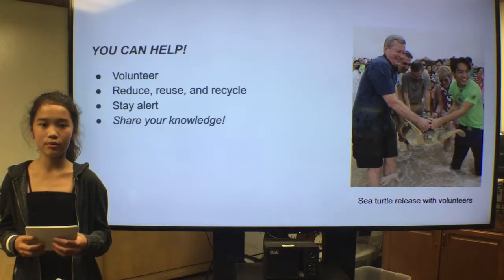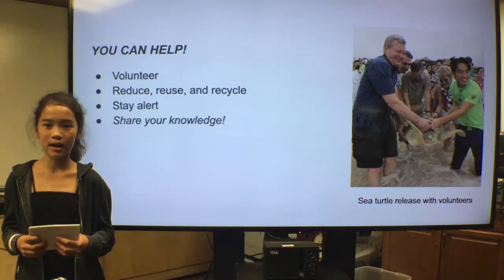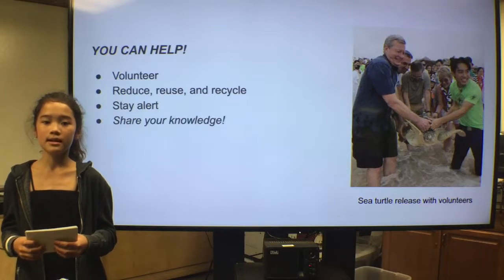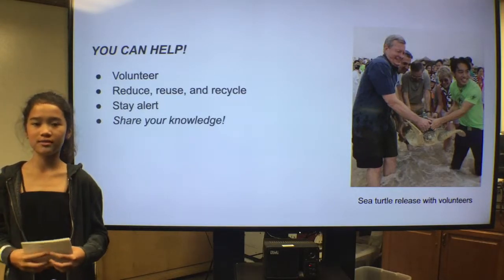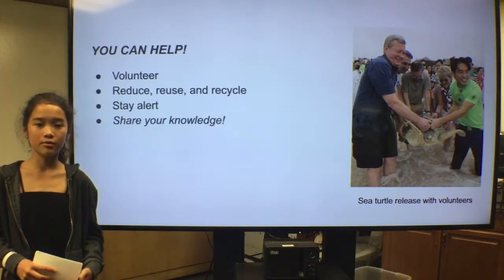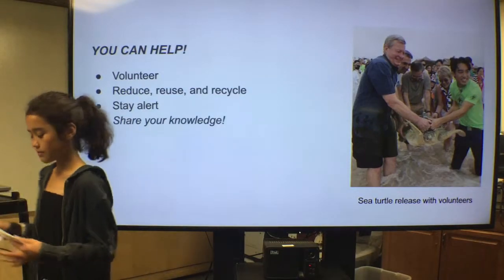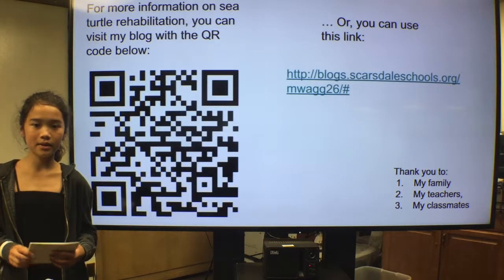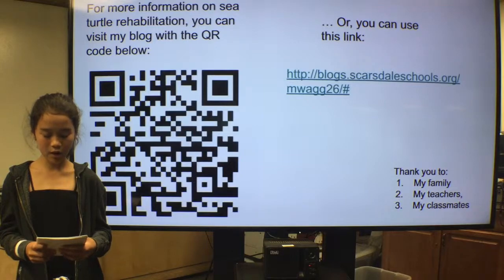If we take action now, we can help to raise their survival rates in the wild, because their futures depend on us. Consider doing something to help these beautiful creatures live safely in their environment. After all, much of the struggles they encounter are the result of human actions. For more information on sea turtle rehabilitation, you can visit my blog with the QR code below. Thank you for watching my Capstone TED Talk presentation, and have a good day.